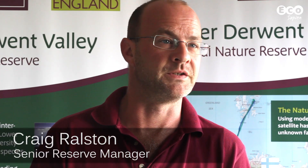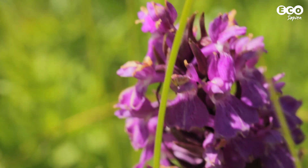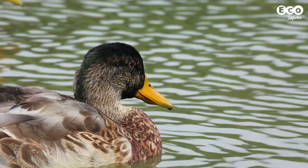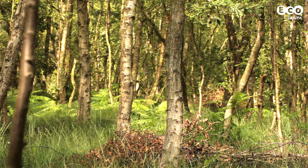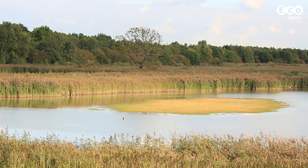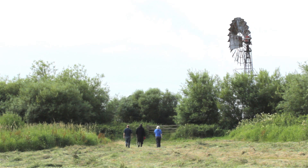National Nature Reserves can be important for a whole host of reasons. Obviously they're ecologically important — they can be kind of biological hotspots, places where we can maintain populations of rare, unusual, and even common species, so hopefully we can repopulate the rest of the countryside from these hotspots. But not only are they important from an ecological point of view, they can be places of importance for heritage and archaeology, they can be iconic landscapes, and they can be really important for people as well.